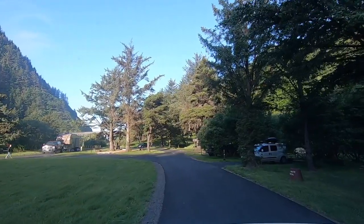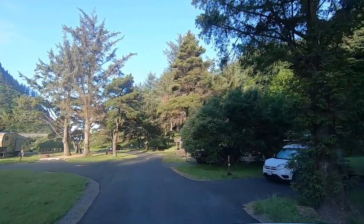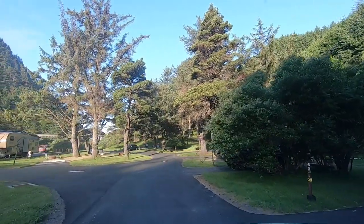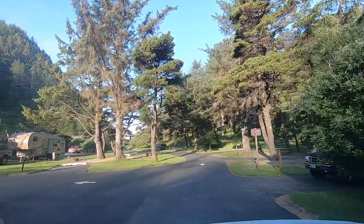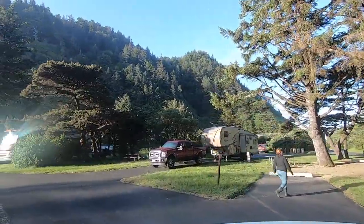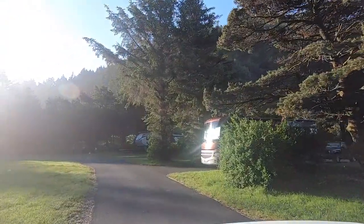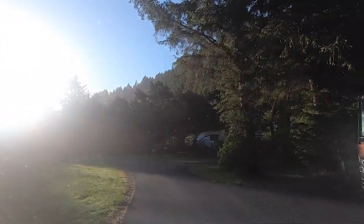Hey y'all, Russ here, RVerTV. Good morning. What a great night here at Humbug Mountain State Park. Highly recommended. What a great place. Especially if you're into hiking, you can go all the way up that mountain there and over to the ocean. Perfect.